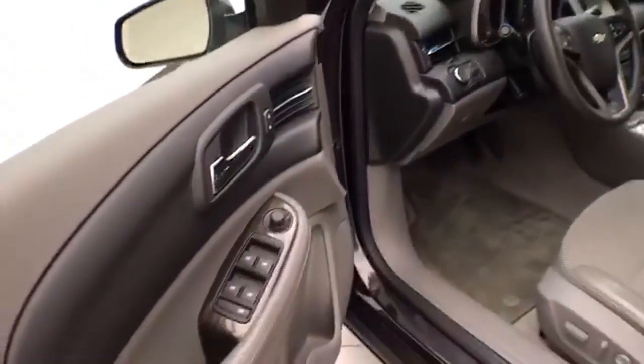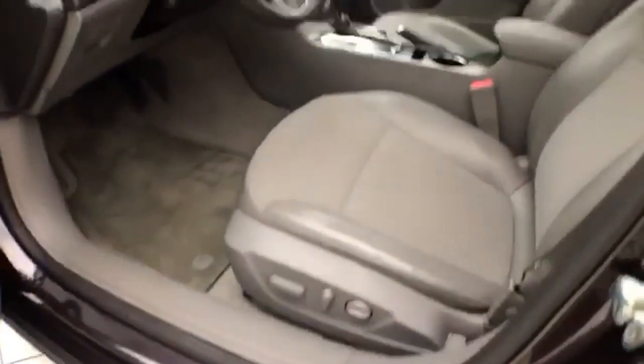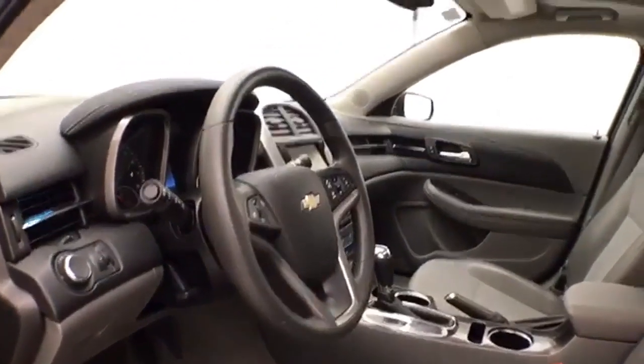This LT has keyless entry with remote start, power windows, locks, and mirrors, power driver seat, along with the tilt-down telescopic steering wheel to put you in that perfect driving position. Also features a power moonroof.